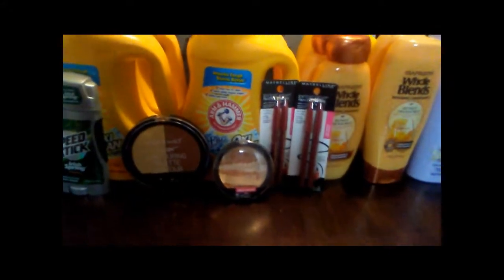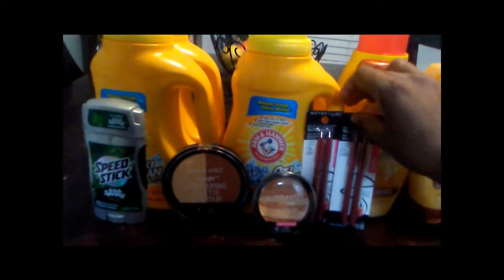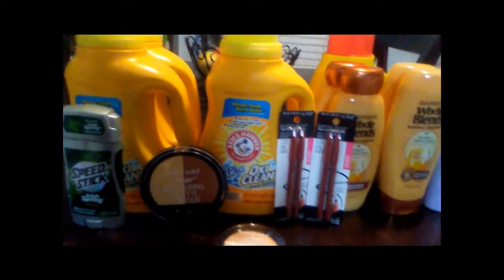Let me tell you how I did this. I broke this down into two transactions. The first transaction I did was the Maybelline deal — these eyeliners were four dollars and fifty-nine cents each, and you buy two and you get five dollars back.